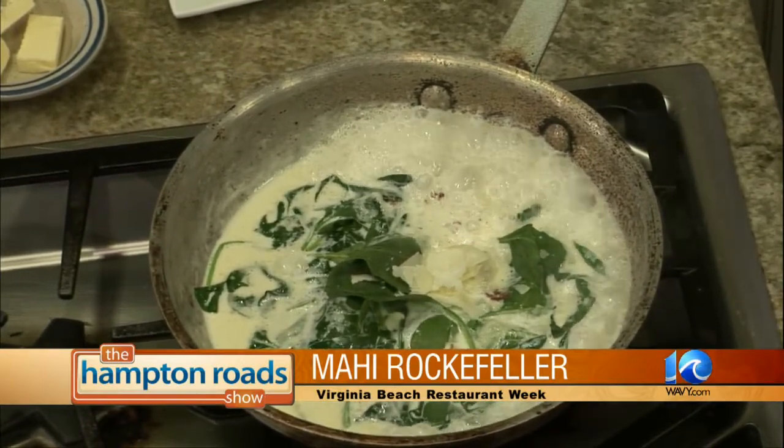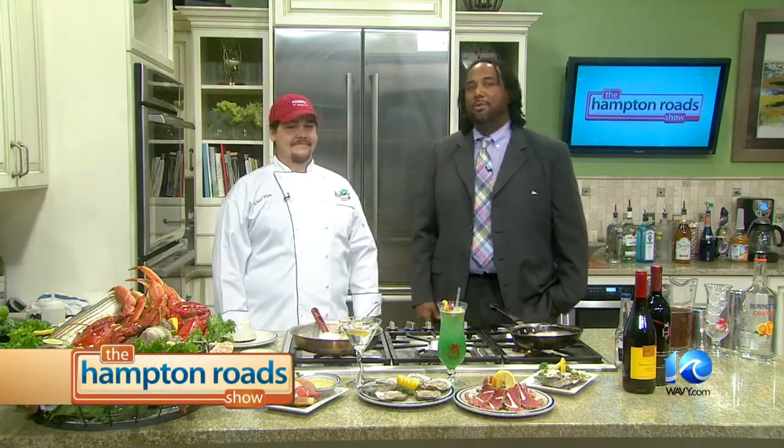We'll get back to you here in the kitchen in just a second, and we're going to have an awesome time. We're back in the kitchen now with Chef Tim Booker from Rudy's on the Inlet, one of the many great restaurants participating in Virginia Beach Restaurant Week. He's finishing up his delicious Mahi Rockefeller.